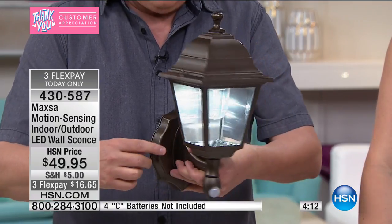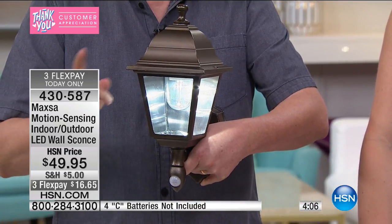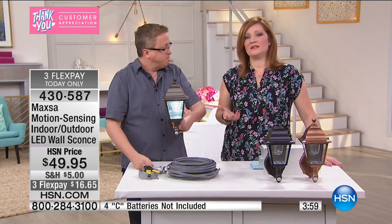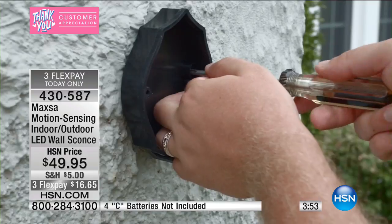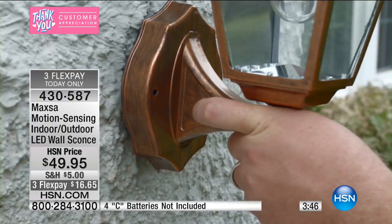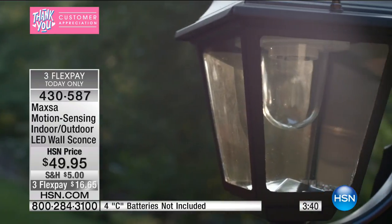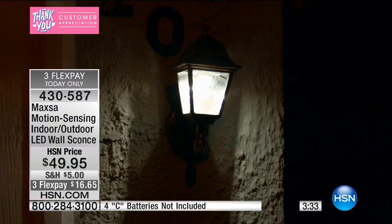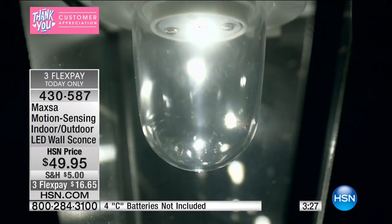The only choice you have is how many do you want to get and which color. Most of us putting it by the entryway or front door will want to get two, or flanking a garage or side door. Maybe it's a barn, a walkway, a detached garage, or even a boat dock — because when motion happens at night, these lights come on automatically. These are going to last for years and years. This is the look from high-end homes in fancy neighborhoods — a gorgeous light that comes on when it sees that motion.